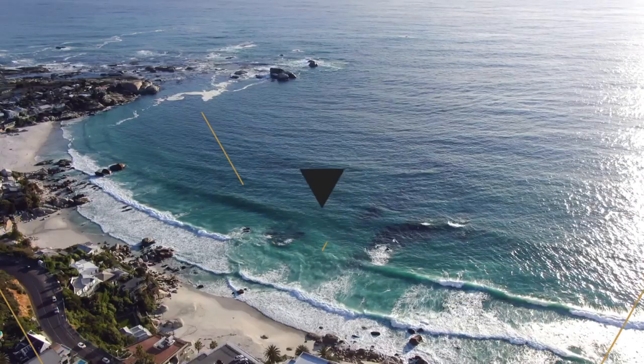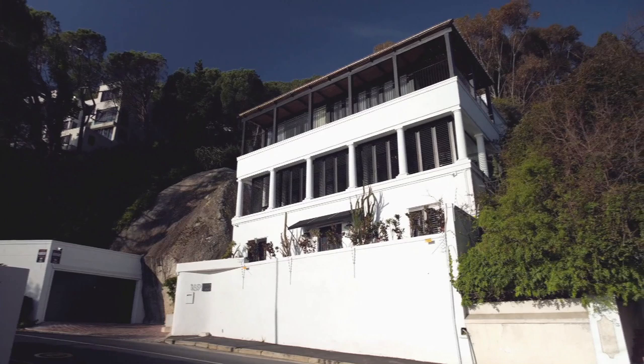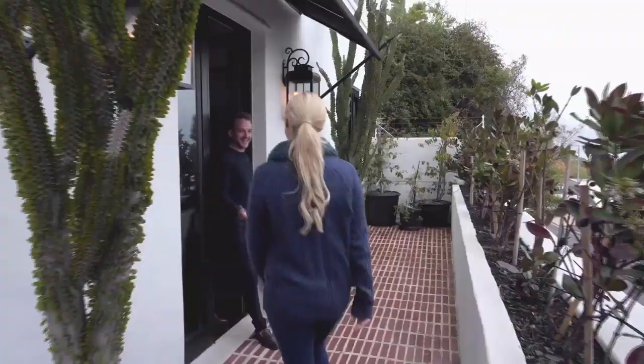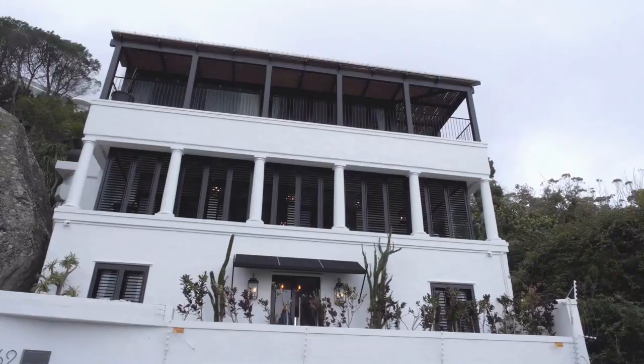With its confident black and white shuttered exterior, this could easily be a villa along the Spanish or Italian coast — until you notice the giant Cape granite boulder it's built against, then the rustic but elegant clumpy brick paving, and the signature style of Dylan's work.